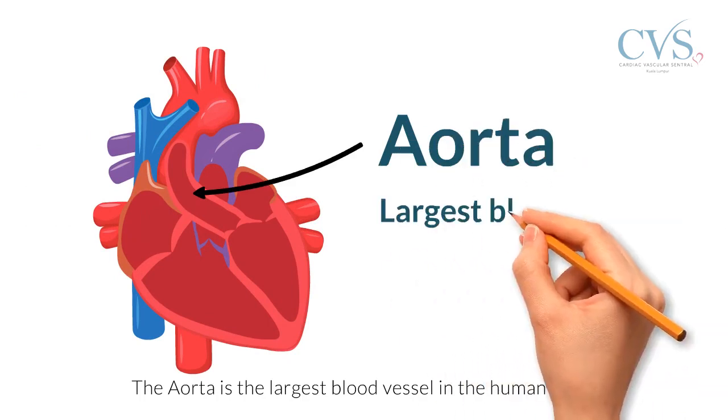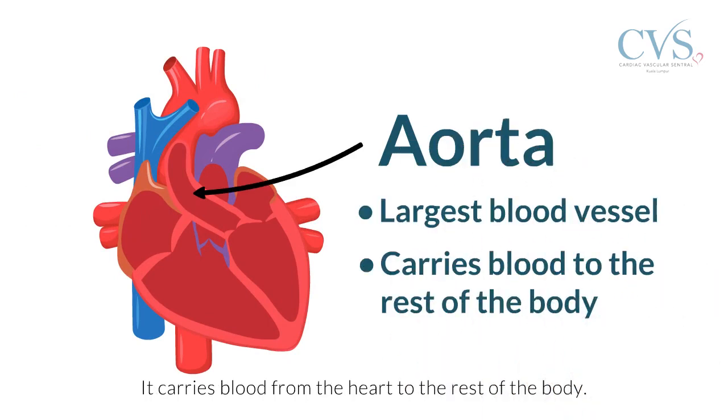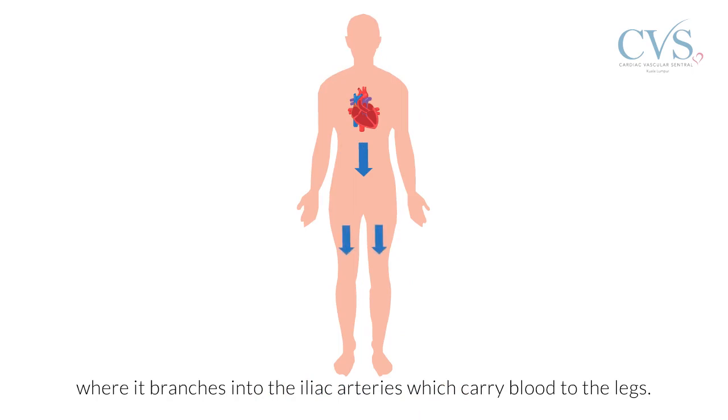The aorta is the largest blood vessel in the human body. It carries blood from the heart to the rest of the body. It is the main blood vessel extending from the chest to the abdomen, where it branches into the iliac arteries which carry blood to the legs.